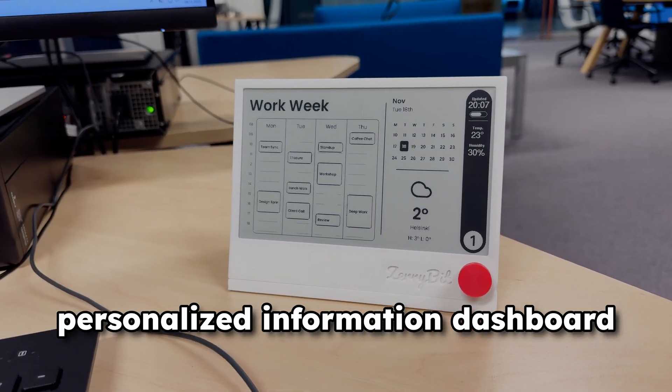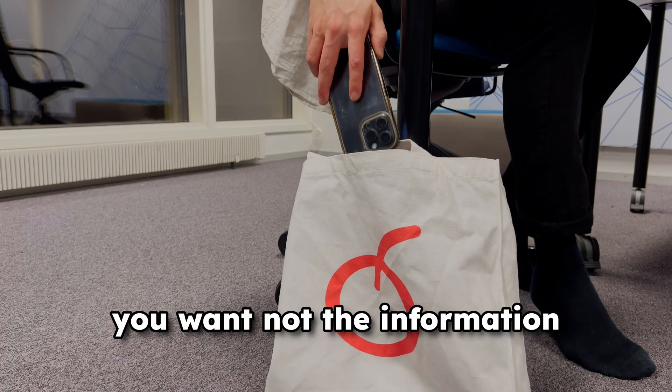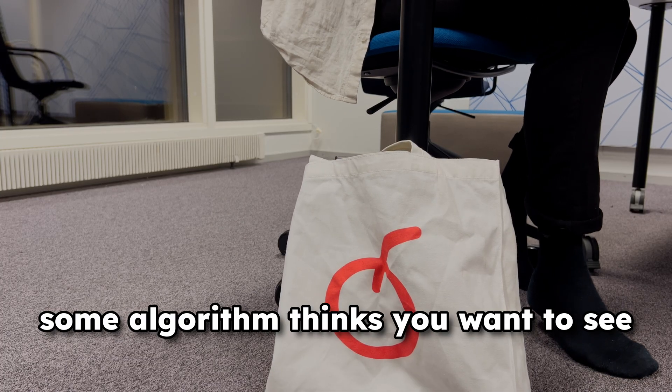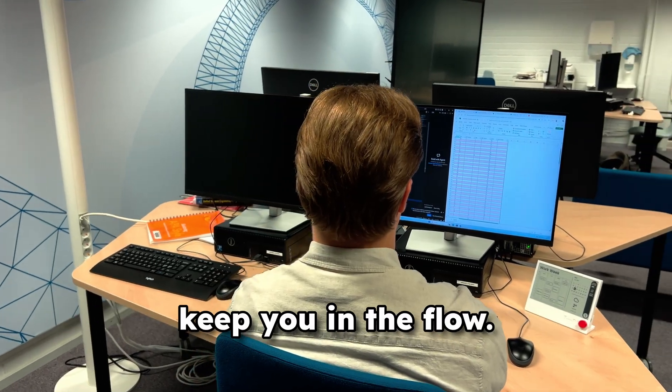With Cerebit you can create your own personalized information dashboard so you only receive the information you want, not the information some algorithm thinks you want to see. Just the static, dedicated information required to keep you in the flow.